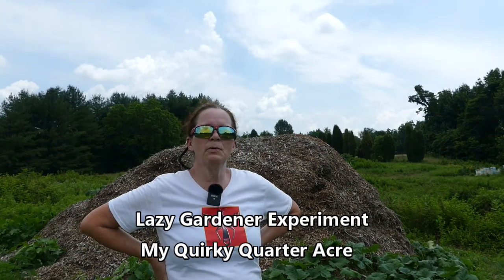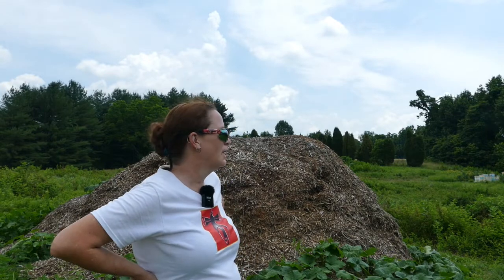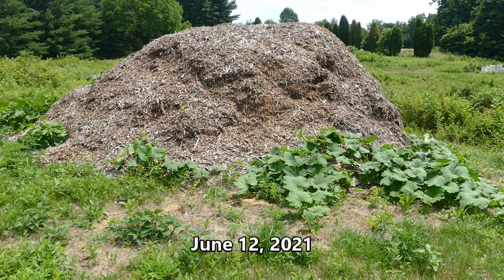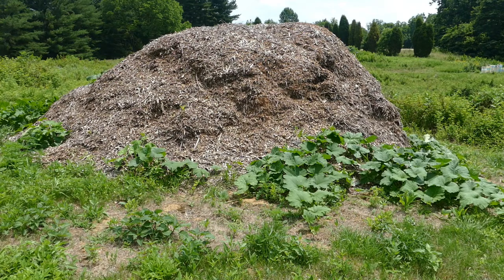We've left my quirky quarter acre and we're currently at an undisclosed location where I've been granted some space to do an experiment. This is a pile of wood chips that's been here for quite some time and is decomposing quite well. The experiment is to plant some different things - the viney things you can see here - and it's kind of a plant-it-and-forget-about-it kind of thing.